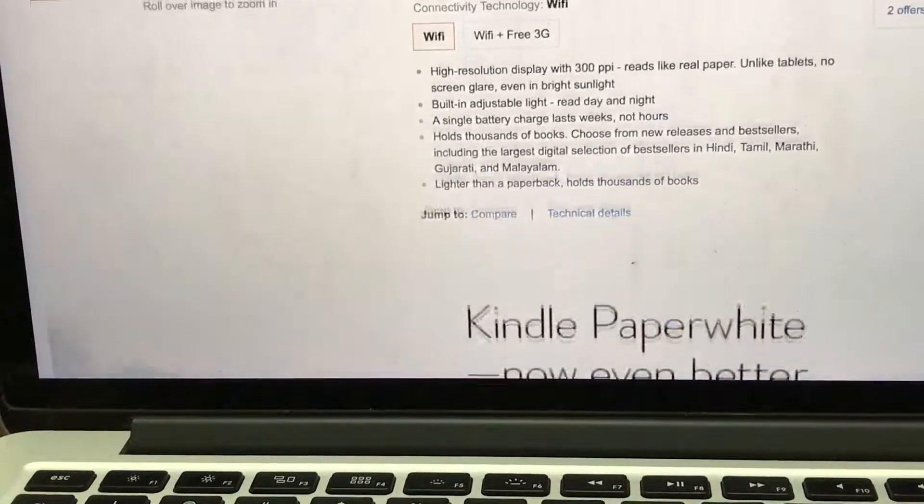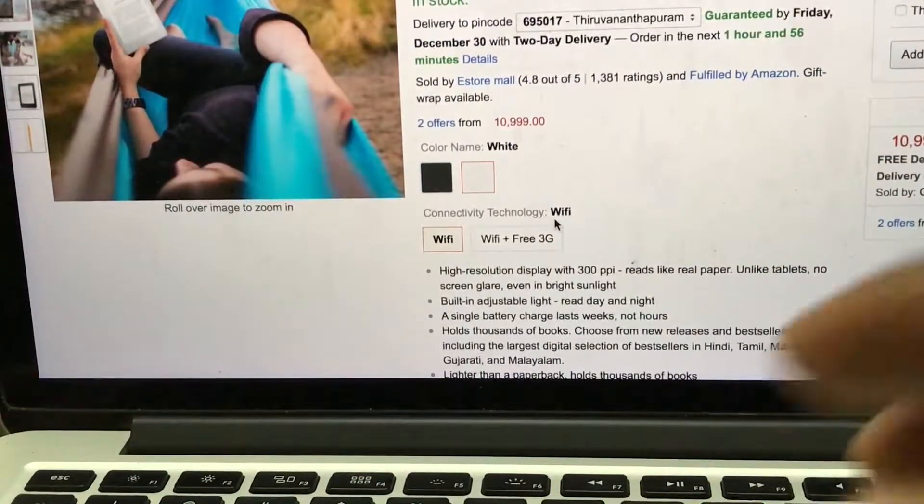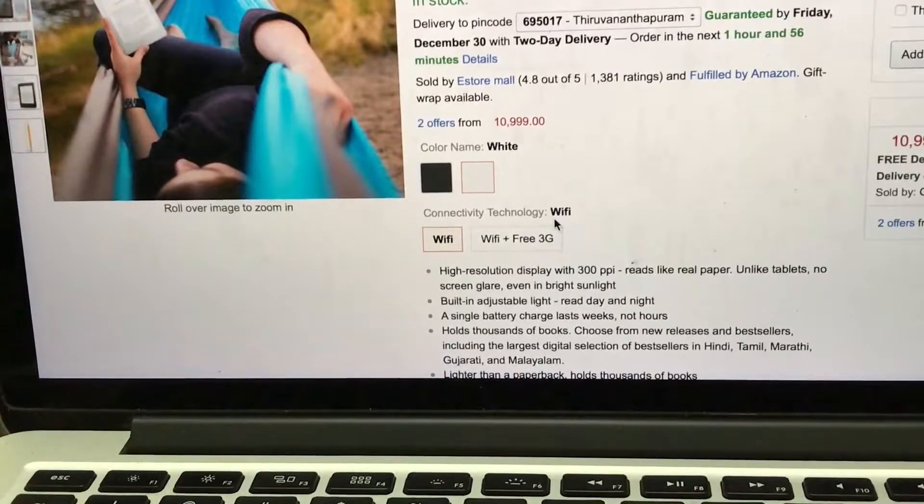The major features of the Kindle Paperwhite are the high resolution display at 300 PPI — it looks like paper rather than a tablet. It has a built-in adjustable light, which comes in handy when reading in darkness. At night, you can switch off the lights and use the built-in light to read. The basic Kindle does not have this feature, so you'd need an extra lamp.